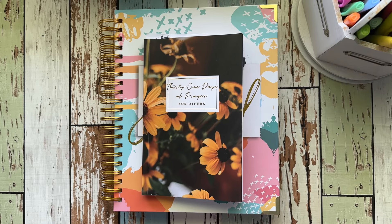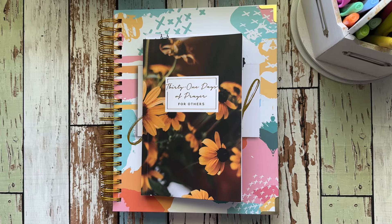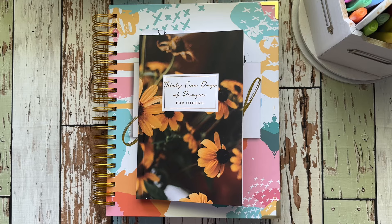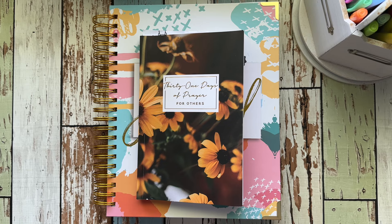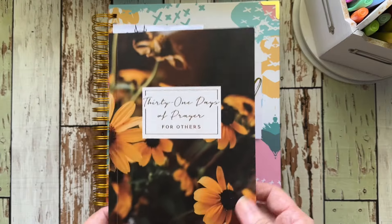Hey guys, it's me Ronda, welcome back to my channel. I'm gonna do a quick review of my Coffee and Bible Time prayer journal and how I am using it. I'm trying to use this setup because this book is very big and I'm having to stand on a stool so I can see over the camera. So if you're new here, welcome, I am happy that you landed on this channel, and if you are my regulars I just want to say hey guys, I am glad that you are here.